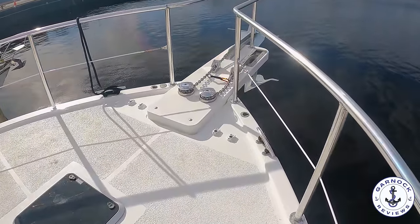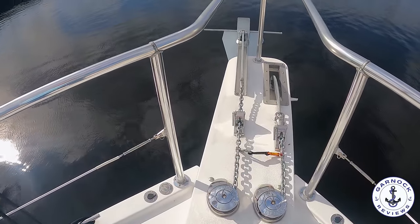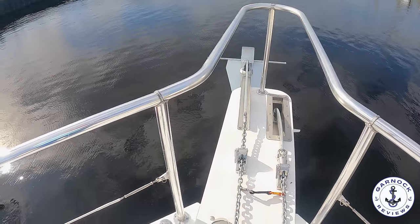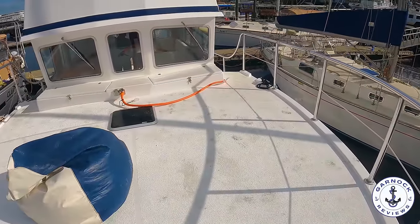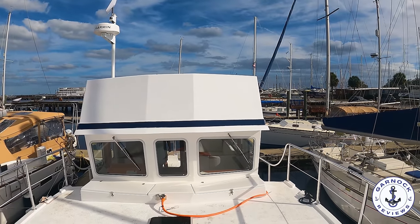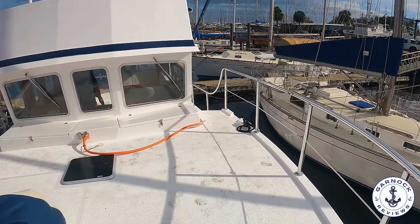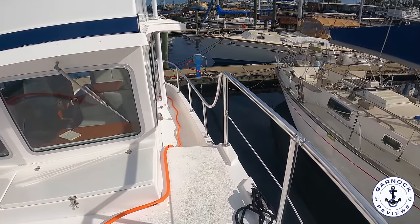On the bow you'll notice we've actually got two anchors and two windlasses. These can be operated from the bow itself, but they can also be operated from both the lower helm and the flybridge. As I pan round you'll see we've got storage options in front of the windows, which is great for your bow lines, window covers, and things like that. And although this one's not yet complete with all the framework and canopies, this one is capable of doing the Great Loop.